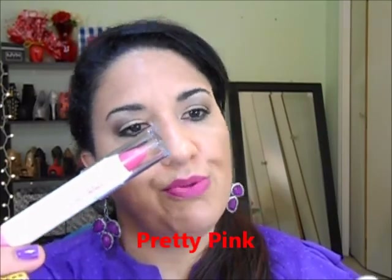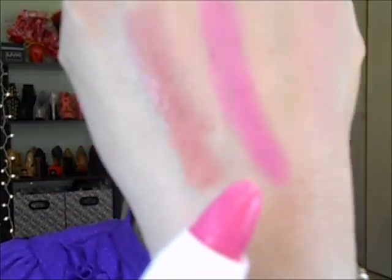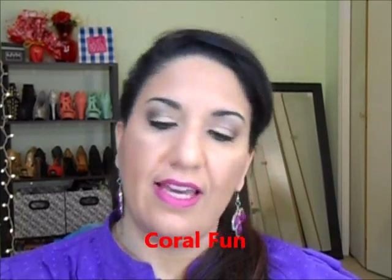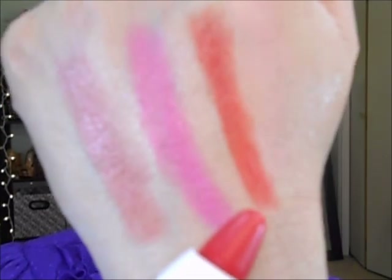This one is called 'Pretty Pink' — I cut a little piece out already. I don't smell much on that. This is a pretty pinkish color. And the third one is 'Coral Fun' — it looks more orange than coral, actually. You can see the color indicator at the bottom matching the product color, which is easy to identify. So I don't think they have any smell.